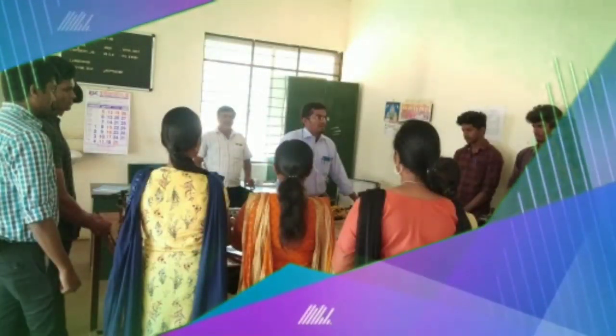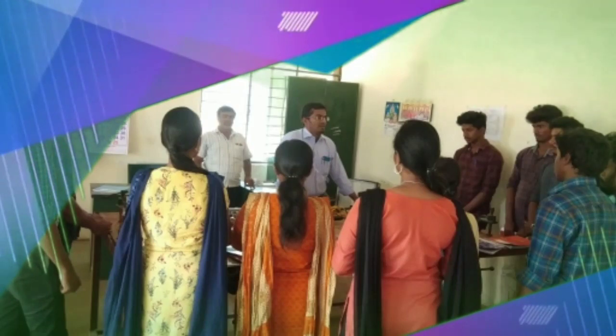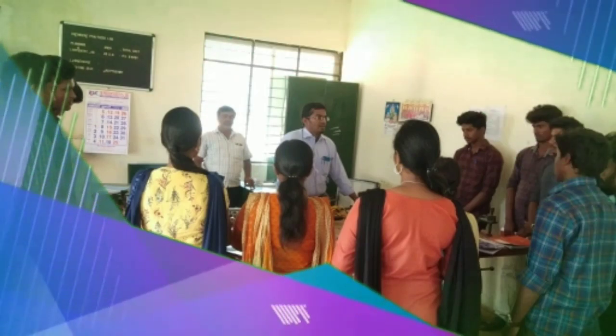Geology Lab: The geology lab is used for experiments related to crystallography and mineralogy. State-of-the-art setups are also available for experiments on structural geology.